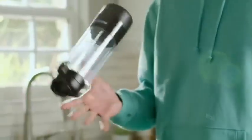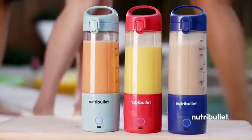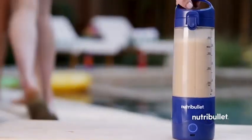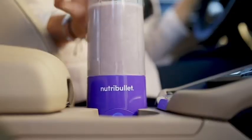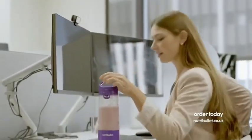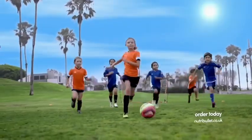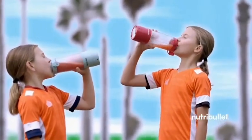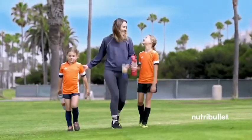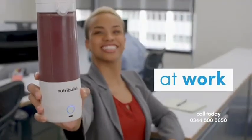With a lightweight, personalized, portable Nutribullet that comes in all your favorite colors to complement your style and fit your go-getter lifestyle. Just charge it up fast and take it with you. The Nutribullet Portable Blender is designed to go wherever you do, so you stay energized all day long. Take your blend game to go — at home, at work, at the gym.